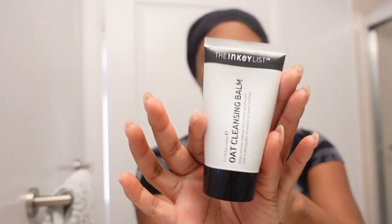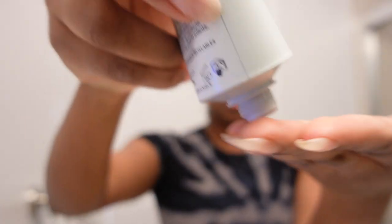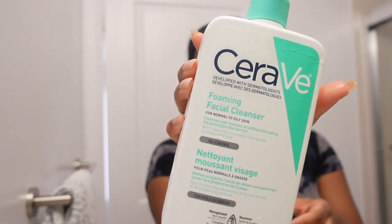Starting off with my skincare — I do have a bit of makeup on, so today I actually wanted to try something new. I'm using an oil-based cleanser. I'm going in with the Inky List Oat Cleansing Balm. Next, for my double cleanse, I'm going in with the CeraVe Foaming Face Wash.